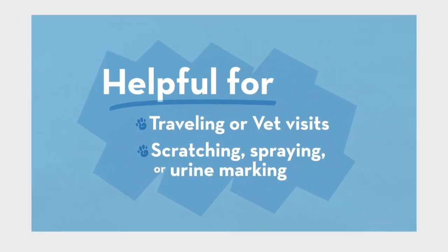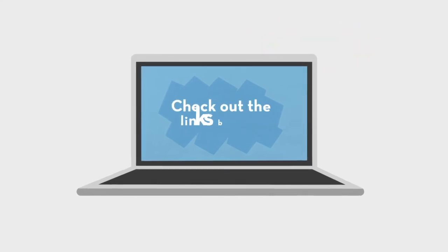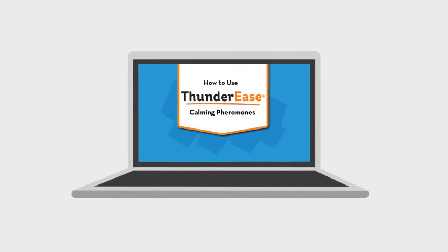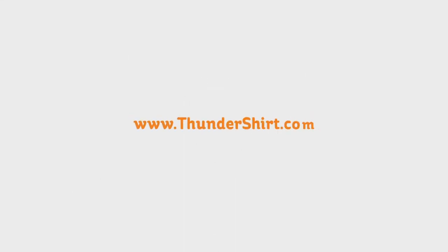If you want to delve deeper into the science behind pheromones, check out the links below. For more information on Thunder Ease, watch our other video, How to Use Thunder Ease Calming Pheromones.